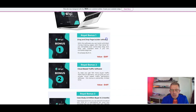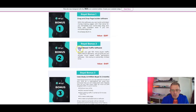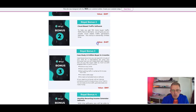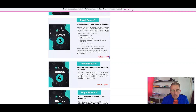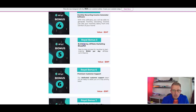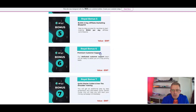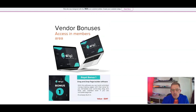Vendor bonus number one is drag-and-drop page building software, valued at $297. Bonus number two is cloud-based traffic software, valued at $497. Bonus number three is a case study — 2.9 million buyers in two months — valued at $997. Bonus number four is monthly recurring income generator software, valued at $247. Bonus number five is a $1,000-a-day affiliate marketing blueprint, valued at $597. Bonus number six is premium customer support, valued at $397. Bonus number seven is a quick starter guide and over-the-shoulder training, valued at $997. So you're getting seven vendor bonuses accessible in your members area.